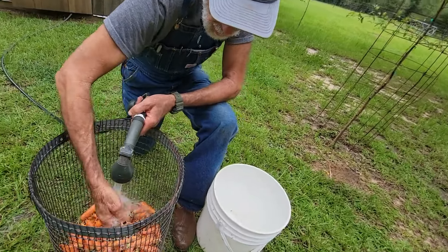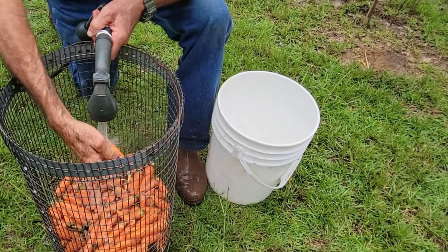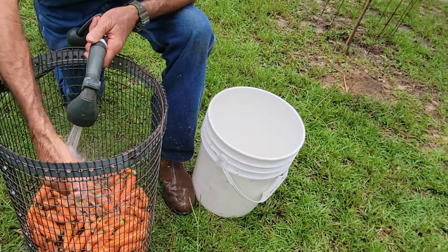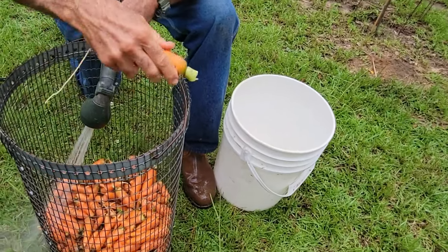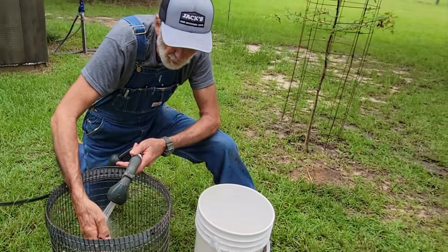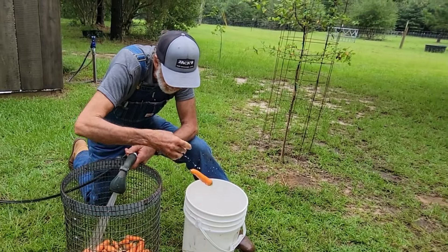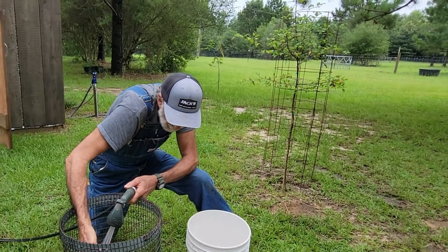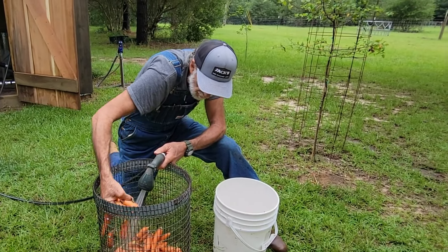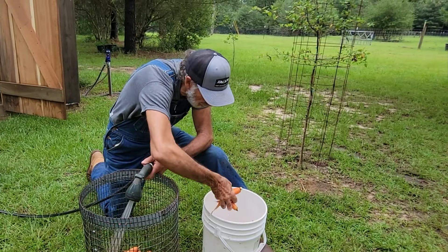I'm going to go ahead and pick some of them up into my clean bucket. Look how big some of them are! If you want to know how to grow carrots, go check out our Etsy store - I've got a carrot manual that tells how to grow these babies, plus videos on Deep South and Pecan Grove. Lots of people have trouble growing carrots, but they're actually very easy to grow once you learn how.